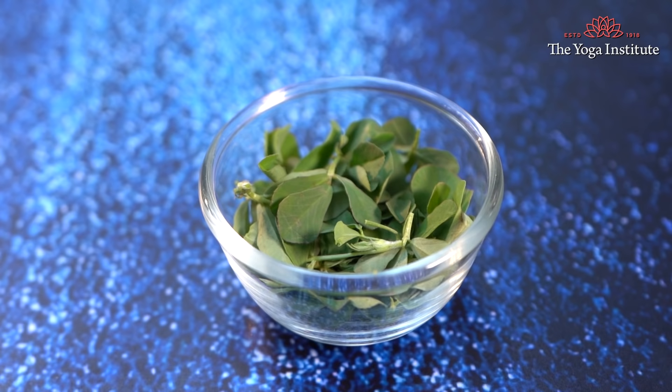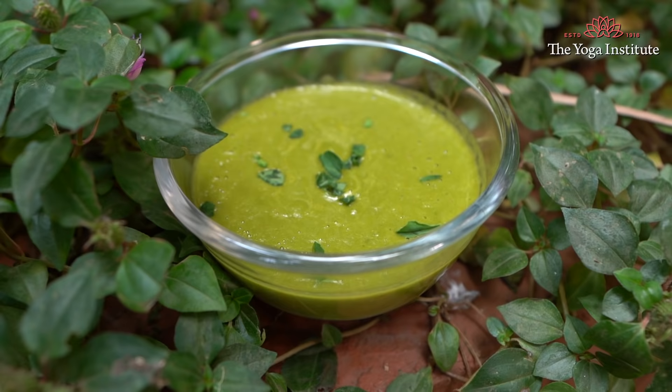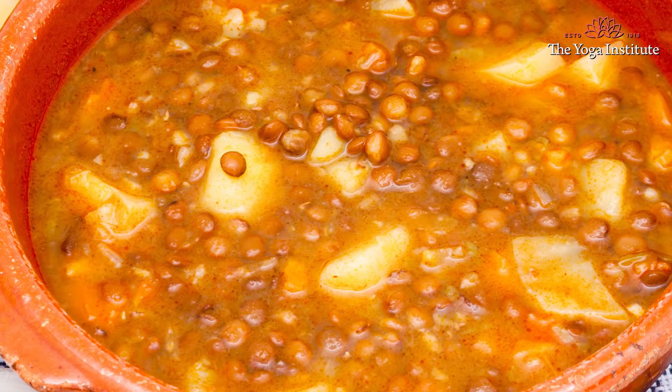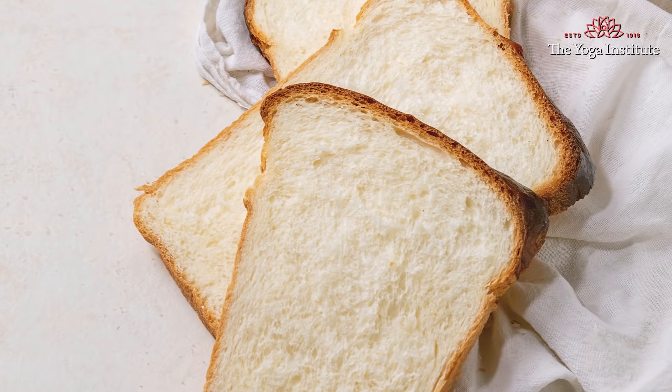Fenugreek stimulates hormonal changes that increase milk supply by helping in digestion. Garlic increases milk production and is a powerful antioxidant. Apart from these foods, you should have healthy food for lunch and dinner like vegetable porridge, oats dosa, vegetable soup, lentil soup, moong soup, ghee rice, and wheat bread or varieties of chapatis.